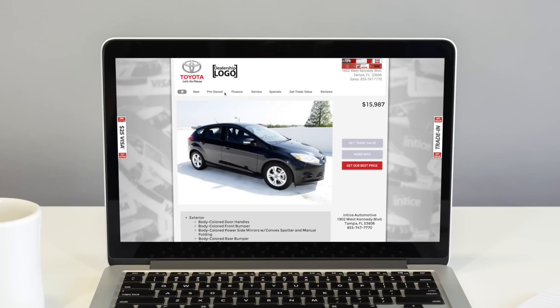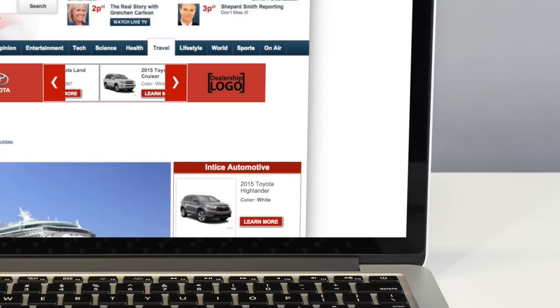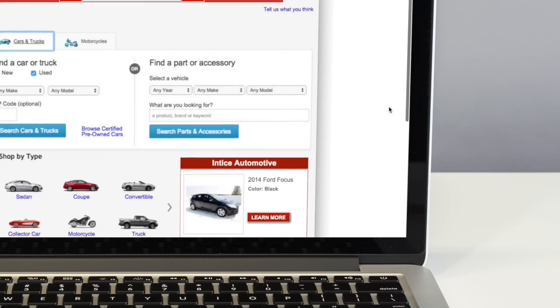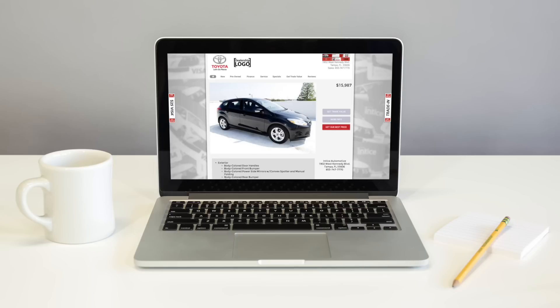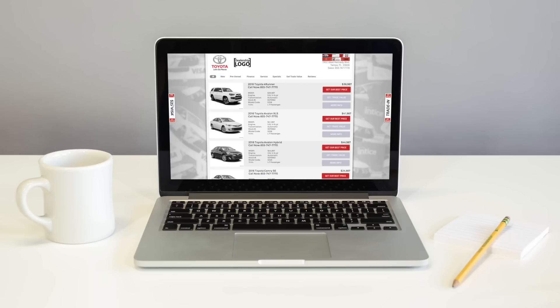In addition to model line retargeting, Boost will serve ads that contain the exact vehicles that are viewed when a customer visits individual vehicle detail pages. When a customer clicks one of these VDP Boost retargeting ads, they are redirected back to the previously visited VDP on your dealership's website.